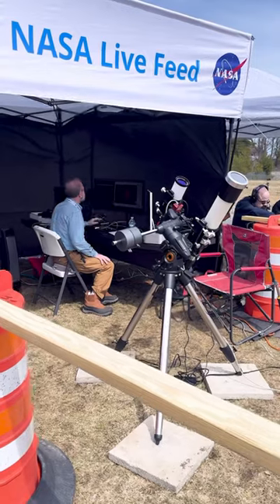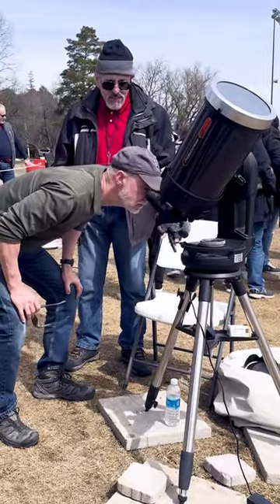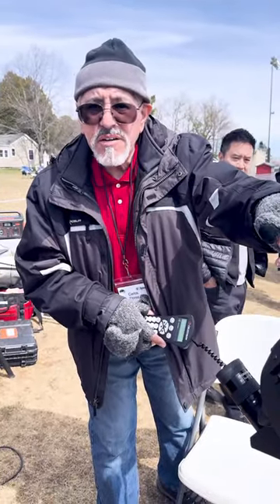I had a couple hours to give it my best shot, so I began with these telescopes and some of the people working with NASA. Light comes through here, bounces off a mirror here, bounces off another mirror here.